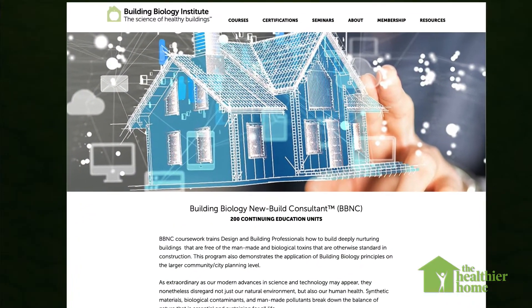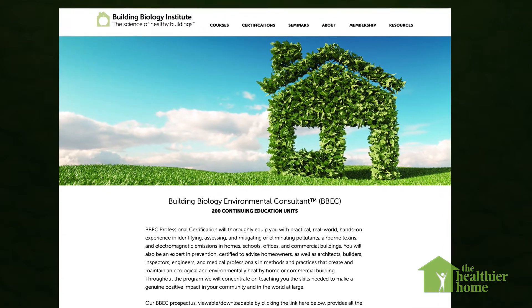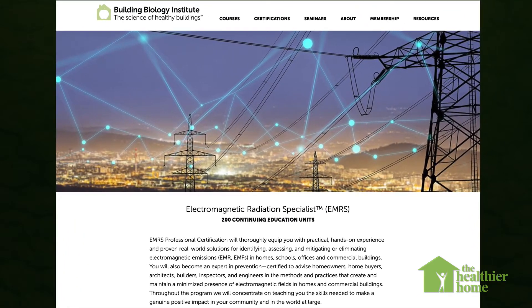When you become a building biologist, you can use those guiding principles in a couple of different ways. You can be trained as a building biology new build consultant, tasked with creating structures from the ground up utilizing as many of these principles as possible. You can become a building biology environmental consultant, going into existing structures to assess their health status and implement ways to make them healthier. And there's an electromagnetic radiation specialist, who dives deep into the EMF world and focuses on all the different frequencies of energy around us and how we can bring those levels more in line with nature.